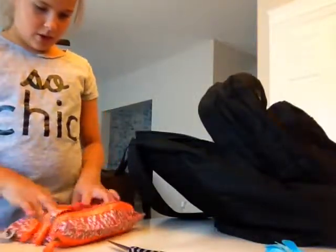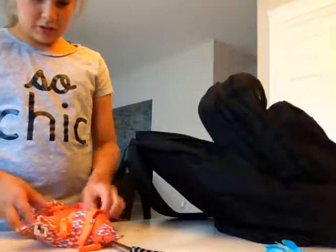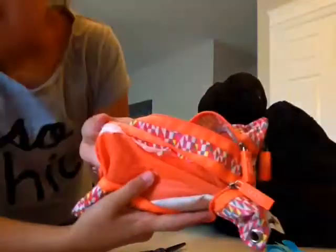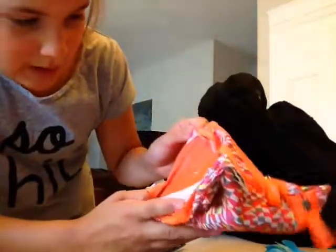In the next pouch — the big one — there's nothing in it. It's just ripped. It looks like she had food in here or something.